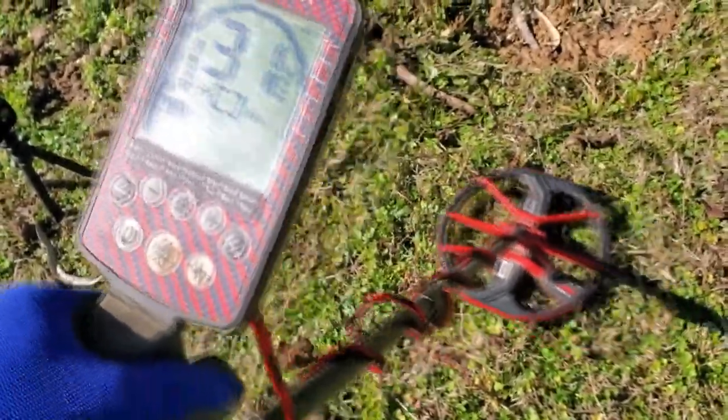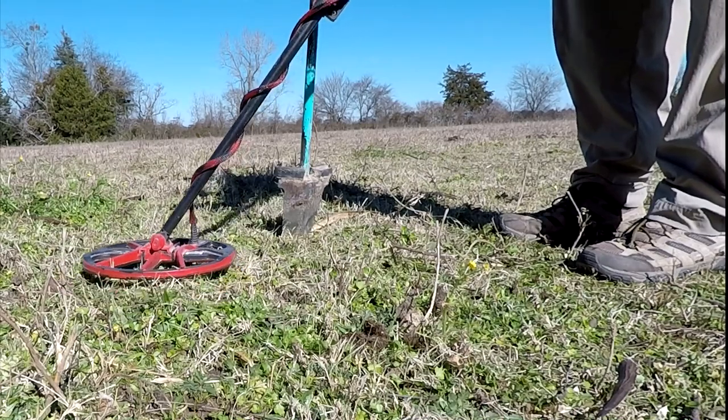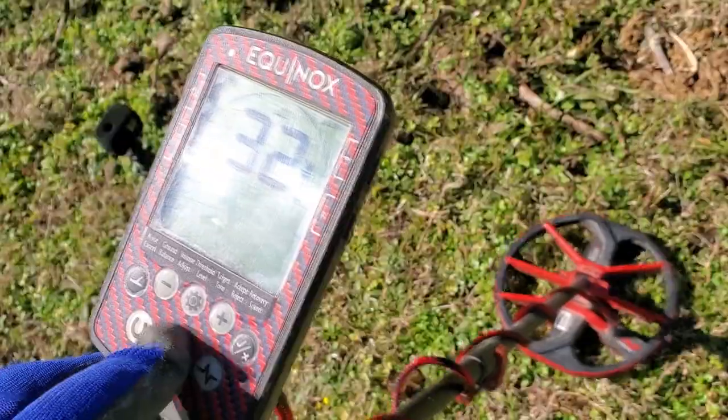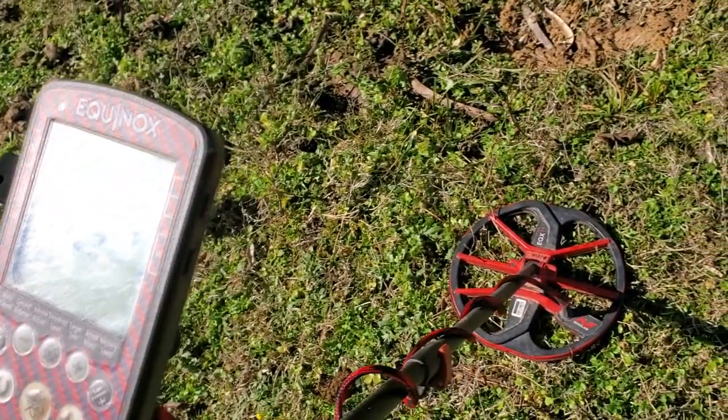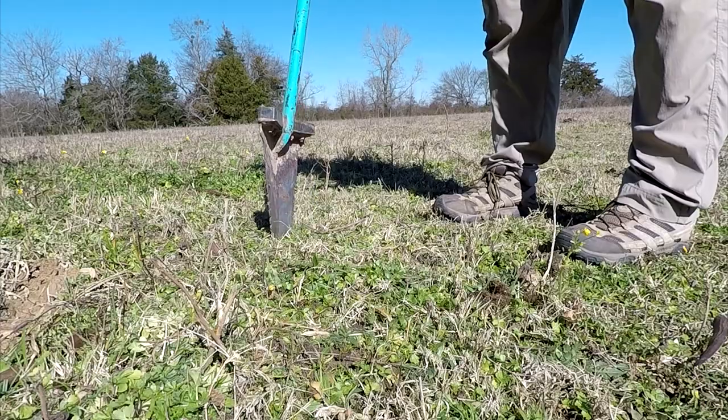I can't believe this place is still producing. I had my doubts. Me and Nugget hit it for five hours last week — three hours we were popping silvers left and right, but the last two hours neither one of us got anything. We stayed mainly in the woods. Today we're coming out into this open area, so hopefully we'll find some more stuff. Check this out — 32, 31, 34. Screaming signal, six inches deep. We're going to live dig this. Hopefully we're going to be getting a barber or a standing liberty quarter.